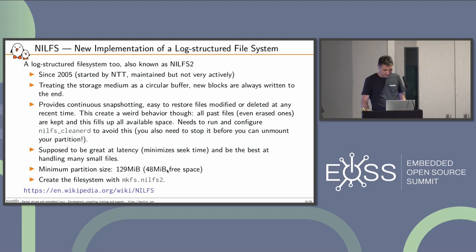NilFS2 is supposed to be great at minimizing latency and seek time, and the best at handling many small files. You create the file system with mkfs.nilfs2.